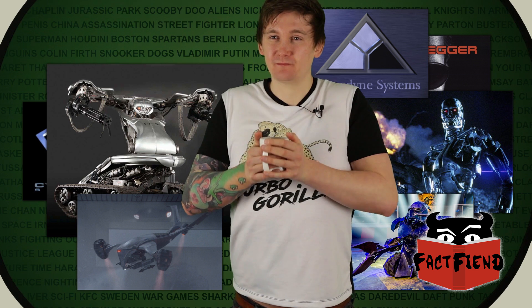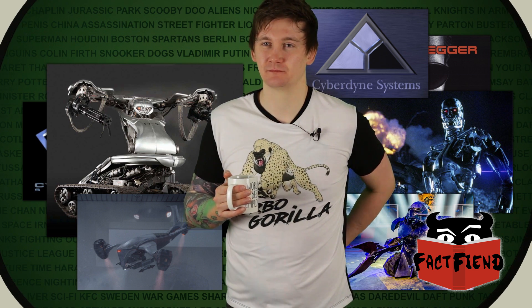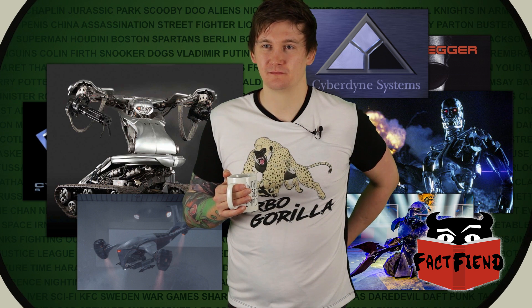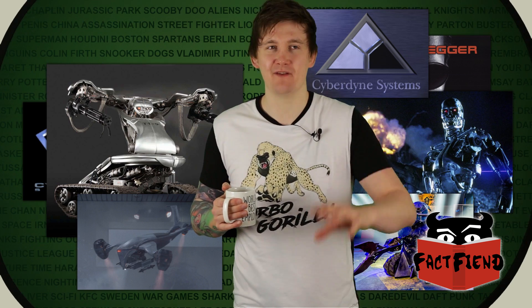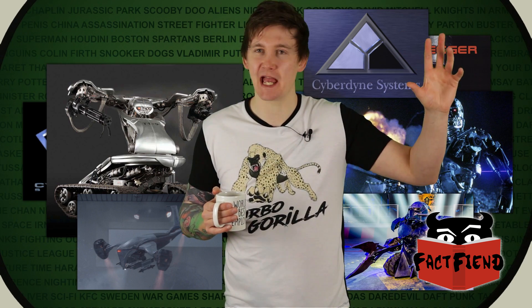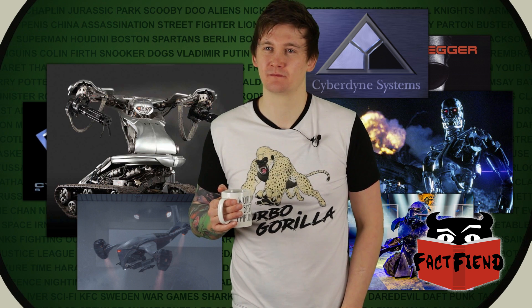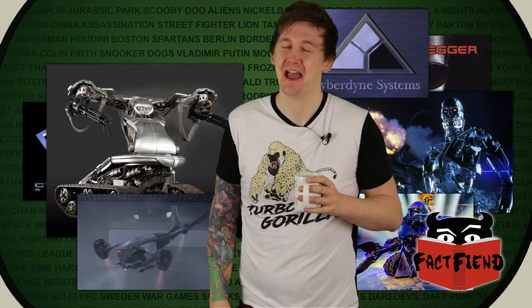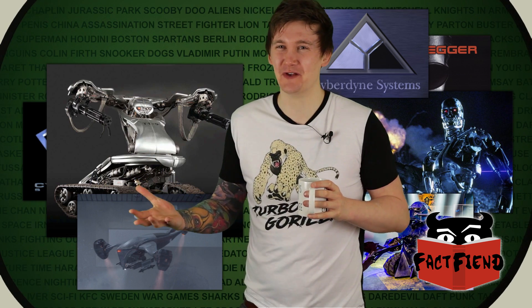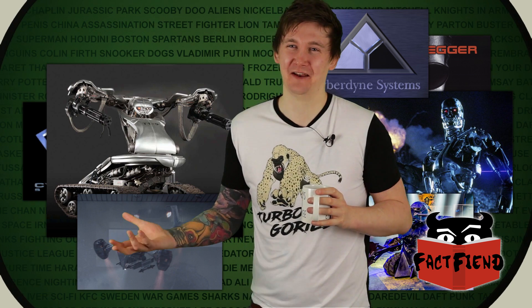Even if we give them the most favourable opportunity to have built this — if they got the data from the chip from T2 and it had a plan for the exact T-800 in it — at what point do they go, 'you know what, instead of building this thing first, let's build this piece of shit on wheels'? If they had the plans for the T-800, why start with the T-1? Why start with Sir Killalot?